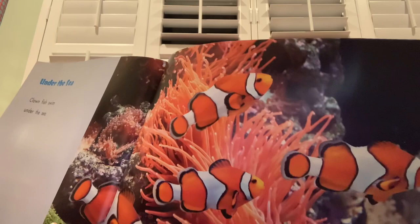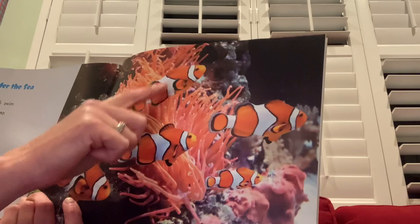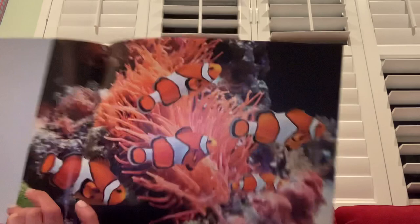Clown fish swim under the sea. I wonder if you could see how many are there — any guesses? Show me fingers. Let's check: one, two, three, four, five — there's a little one right there, five! Kind of hard to see with the orange on the orange.